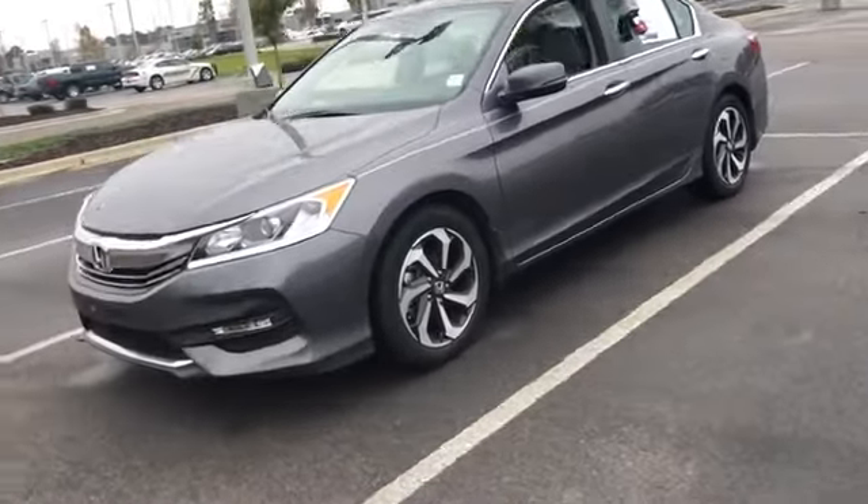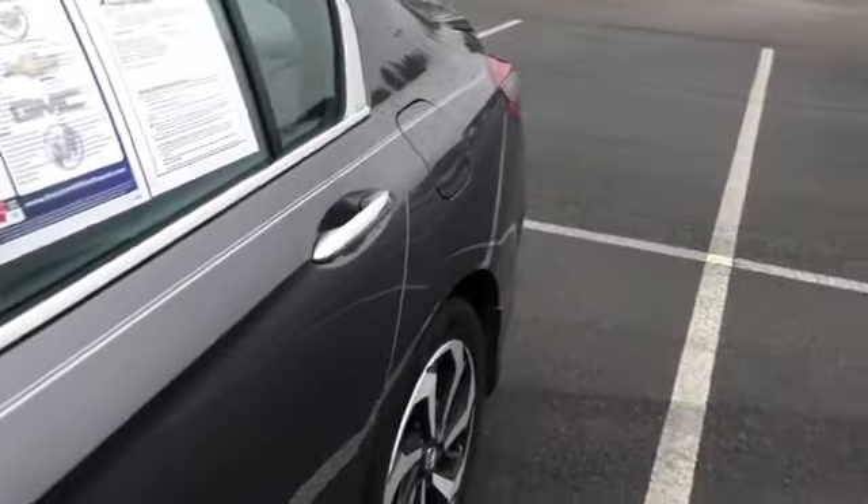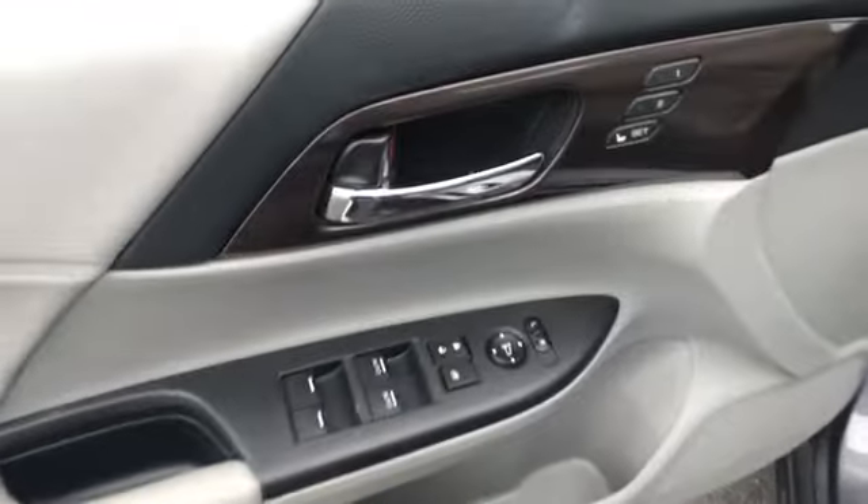Remote engine start, power passenger seat, backup camera, keyless entry, leather-wrapped steering wheel, adjustable steering wheel, power steering, driver lumbar, cruise control, front floor mats, ABS four-wheel.